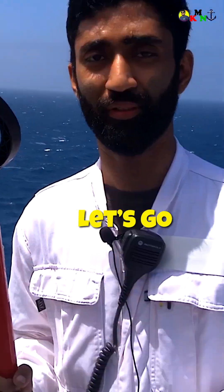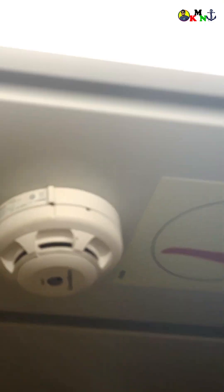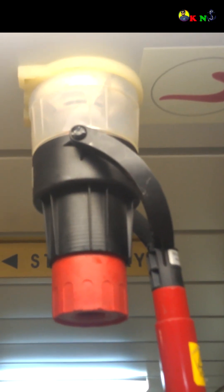Where is the kit? Here is the kit. It's a smoke detector.